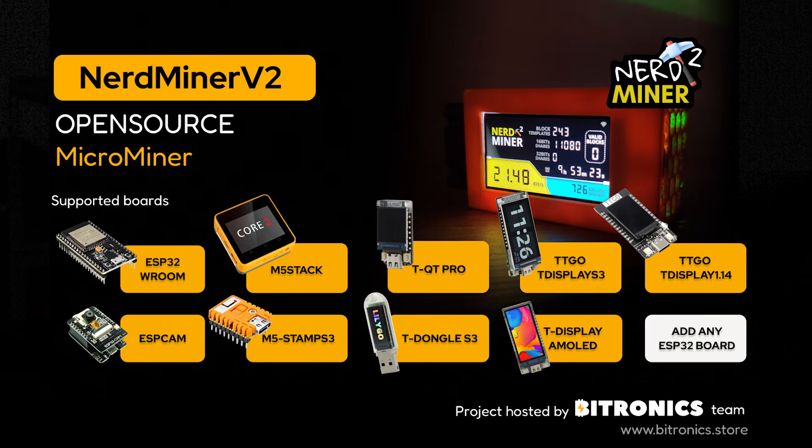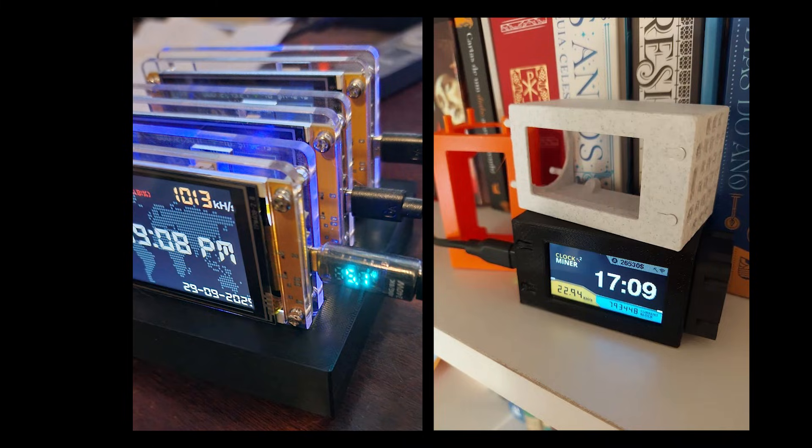If you want to get one of these yourself and do some solo mining, I'll put affiliate links down below so you can purchase one on Amazon, Alibaba, and eBay — lots of ways to get your hands on them. The other really cool thing about the device is that it is open source. All the code, software, and hardware schematics are available online. You can even 3D print cases for it. And you can say that you're mining Bitcoin at home — not many people can say that.